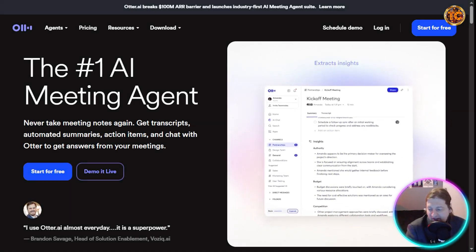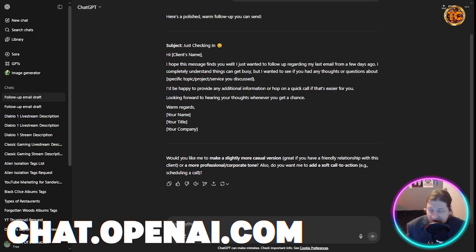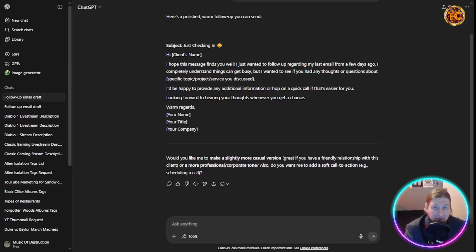Now for the business side — we're talking about ChatGPT. AI assistants like ChatGPT are like having a strategic partner in your pocket, helping you write proposals, build business strategies, draft emails, or create full marketing campaigns. A quick pro tip: instead of saying 'write me a cold email,' try 'act as my marketing manager and write a warm follow-up to a client who hasn't responded in three days' — the difference in quality is huge.